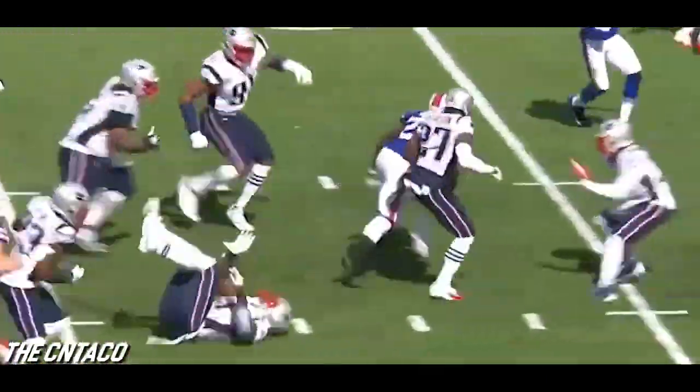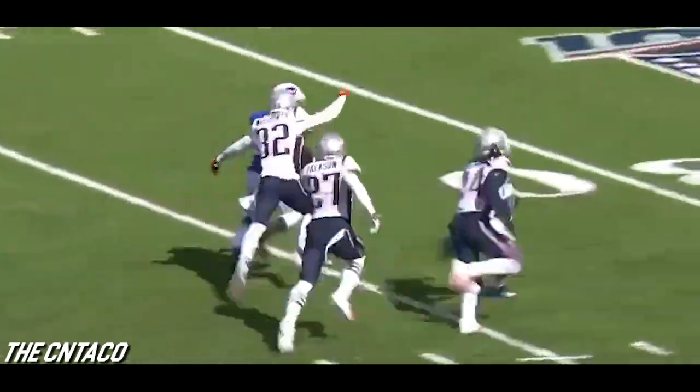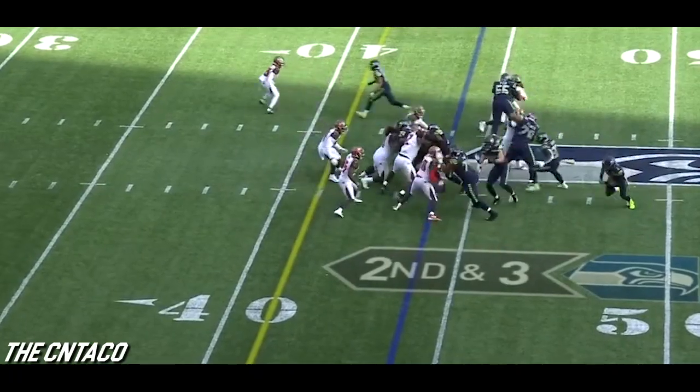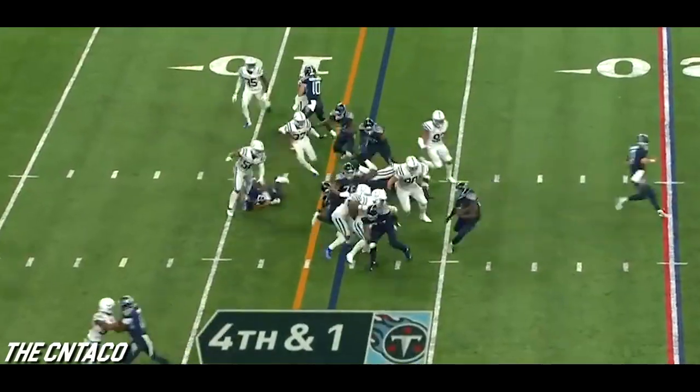Running play to Gore — Frank Gore bouncing off of contact and still going. A flag down as Gore is finally tracked down. Looking at third and one from the 44 as Carson spins, stays on his feet and has a first down.